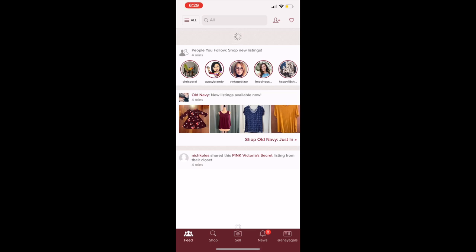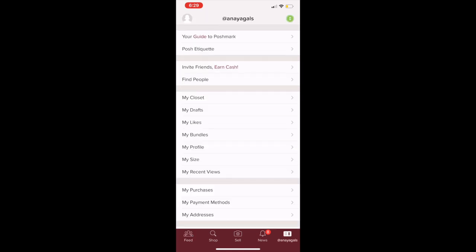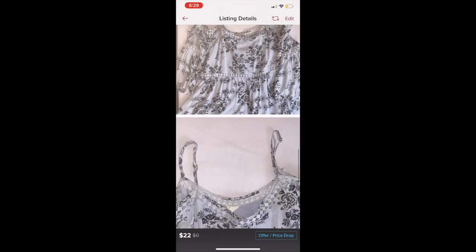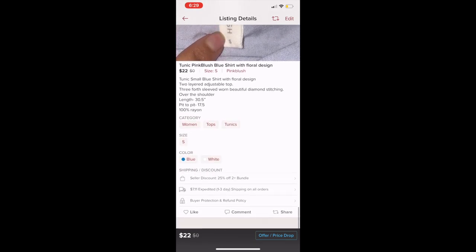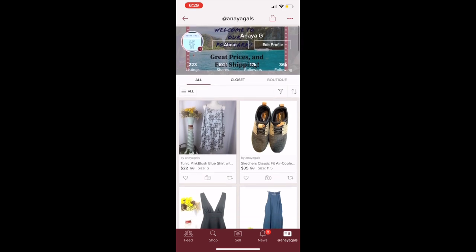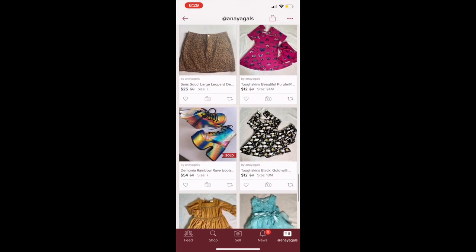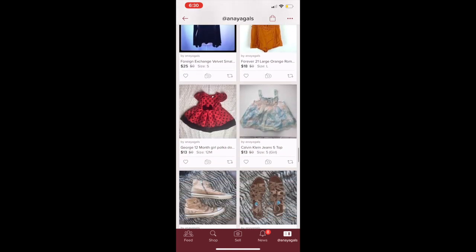Once you hit 'List,' it takes you back to your home page. Click on the corner where it says your store name, then click on the closet and you'll see the picture of the item you just listed. Click on it, scroll all the way down, and you'll see all the pictures you edited. This is where you check if you missed something — you can always go back and edit. We currently have 223 listings in our closet; I'll leave the link below so you can shop if you're interested.